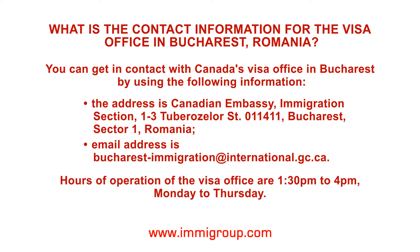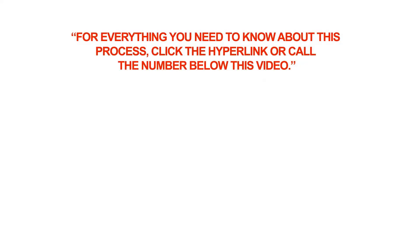Hours of operation of the Visa Office are 1:30pm to 4pm, Monday to Thursday. For everything you need to know about this process, click the hyperlink or call the number below this video.